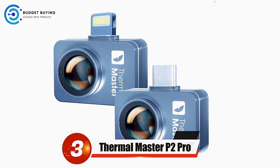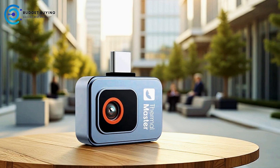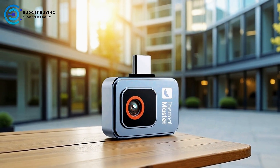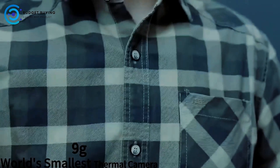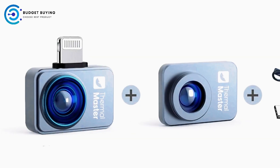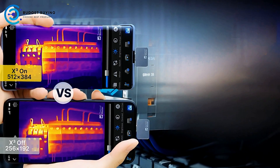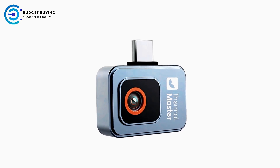At number 3, we have the Thermal Master P2 Pro thermal imaging camera for phone. It brings professional-grade thermal imaging to Android devices, combining precision, clarity, and efficiency in one compact tool. The P2 Pro delivers pinpoint temperature accuracy with a plus or minus 1.5 Celsius PCB-calibrated sensor, capable of measuring across an extensive 4 degrees to 1112 degrees range. Equipped with a 512x384 XQ-IR resolution sensor and 40 mK sensitivity, it captures even the subtlest thermal patterns invisible to standard infrared cameras.